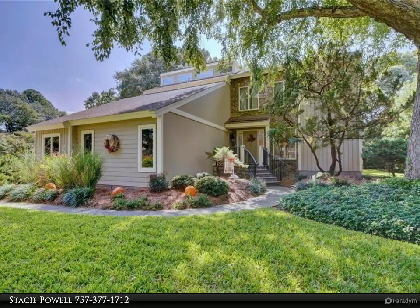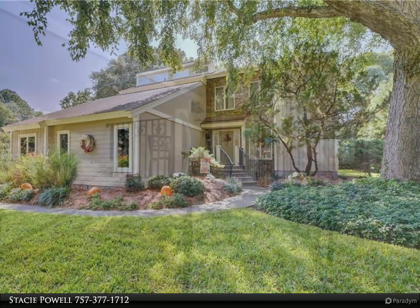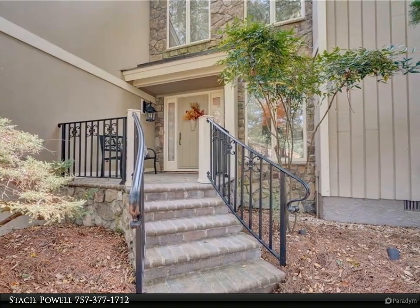Located on a private cul-de-sac in the sought-after community of Point Elizabeth. Easy access to the Western Branch School complex and ball fields. For more information, review the details below.